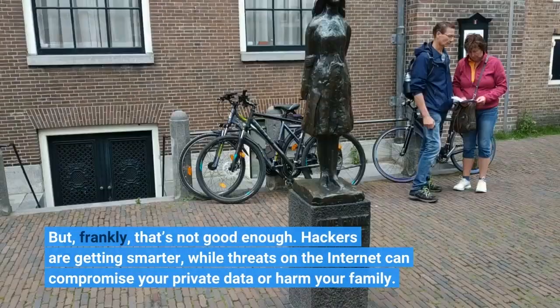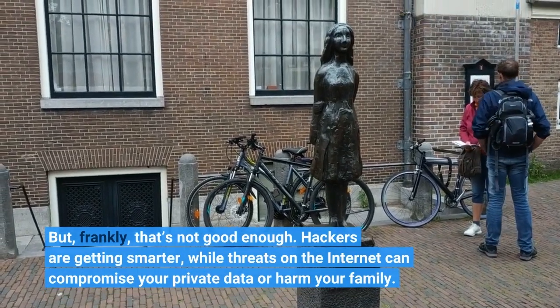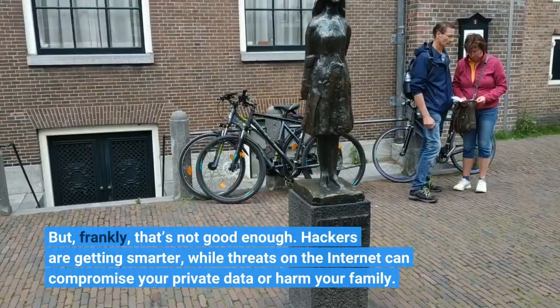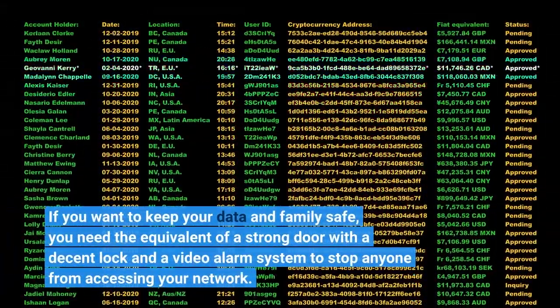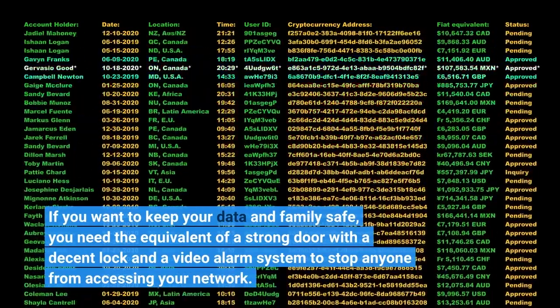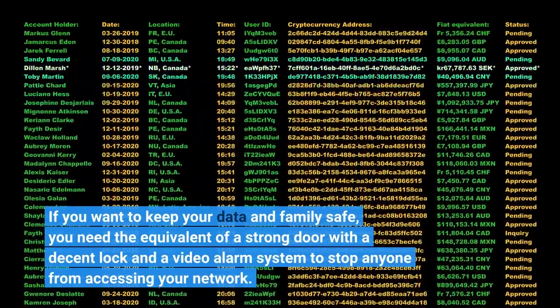Hackers are getting smarter, while threats on the internet can compromise your private data or harm your family. If you want to keep your data and family safe, you need the equivalent of a strong door with a decent lock and a video alarm system to stop anyone from accessing your network.